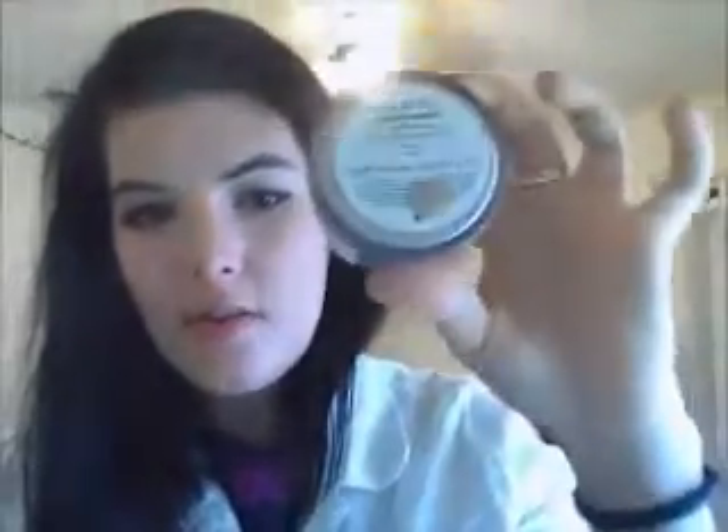For loose powders, the Almay Nearly Naked Loose Powder in Light 100. This used to be my go-to powder every single day after I used my Almay Smart Shade makeup, which I still use every day. But it has been formally replaced by my Physician's Formula Organic Wear 100% Natural Origin Loose Powder in Beige Organics. I love, love, love that powder. I don't know if I love it more than this, but I haven't been using the Almay since I started the Physician's Formula. I should probably use this up first.